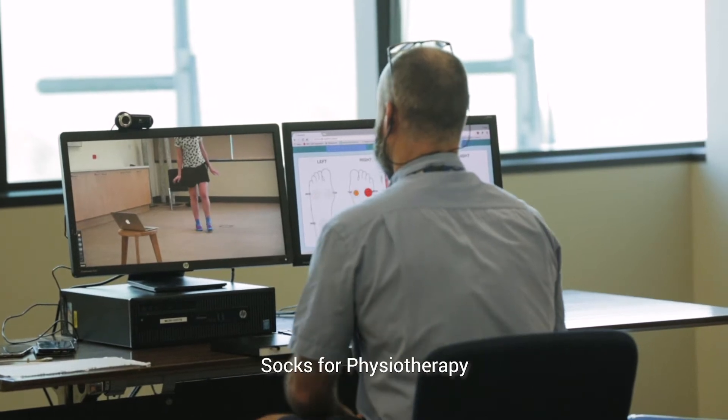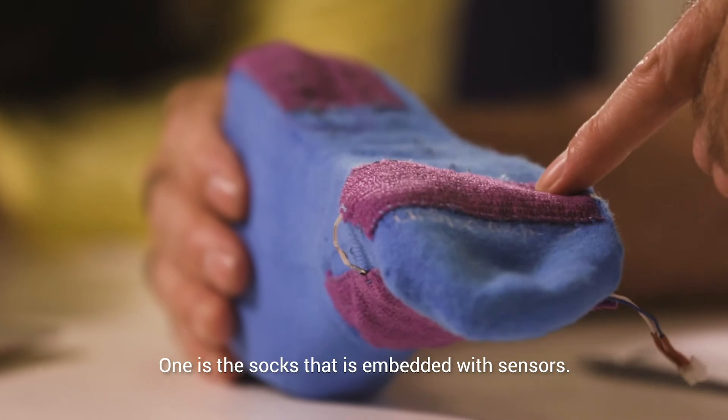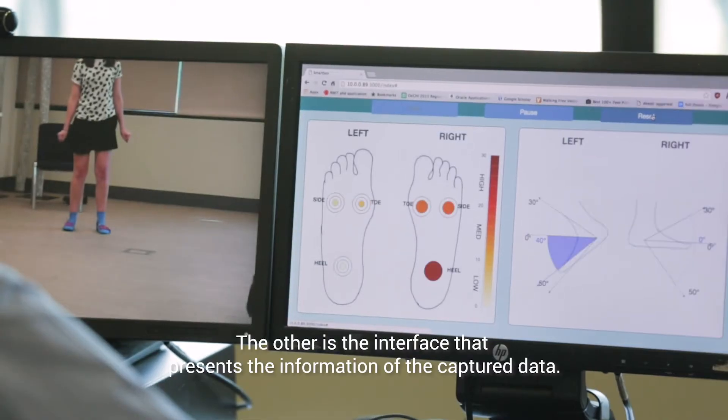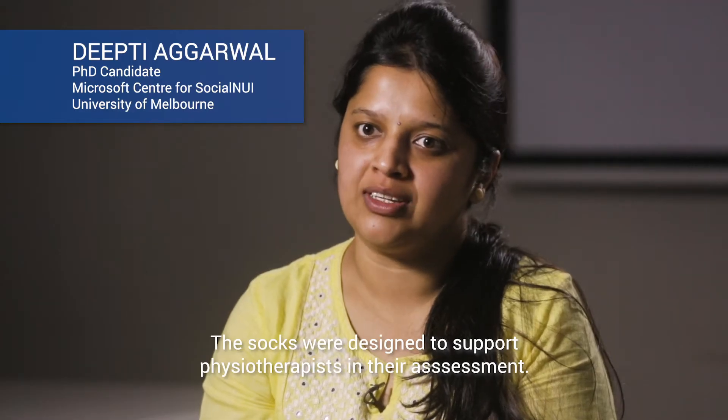The name of the system is SOPHI — SOCKS for Physiotherapy. It has two parts: one is the SOCKS that is embedded with sensors, and another is the interface that presents the information of the captured data. The SOCKS were designed to support physiotherapists in their assessment.